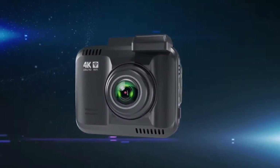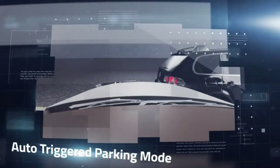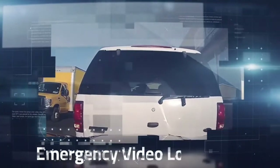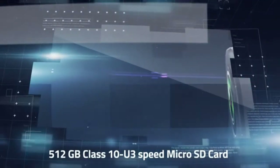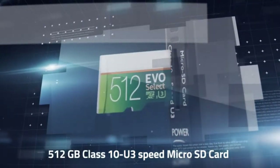Moreover, the Rove R2 4K Dash Cam has state-of-the-art features such as an F1.8 aperture — the largest in the industry. Auto-triggered parking mode makes the dash cam go into parking mode automatically when your car engine shuts off. It also features a wide-angle lens, G-Sensors, Loop-cycle recording, Emergency video lock, Time-lapse video, Slow-motion video, and supports up to 512GB Class 10 U3-Speed MicroSD card — the highest in the industry.